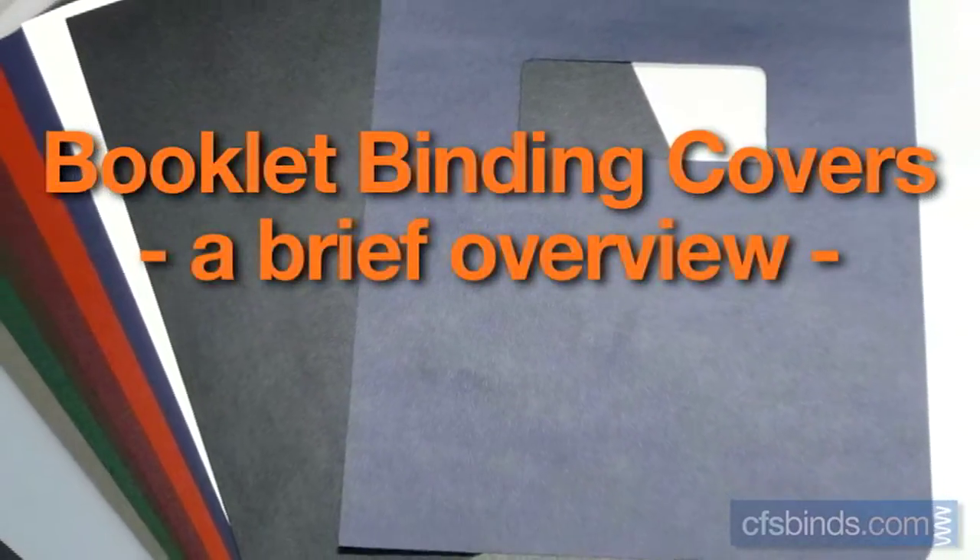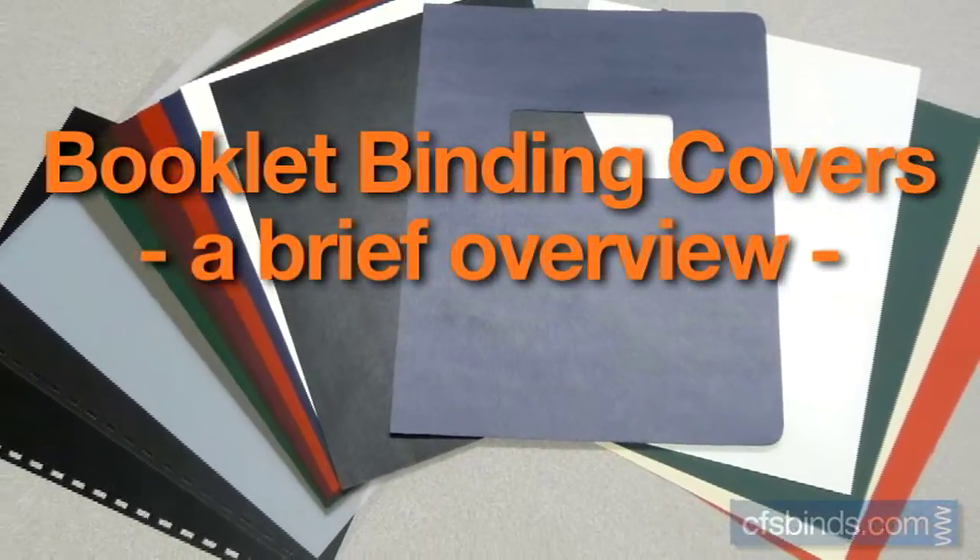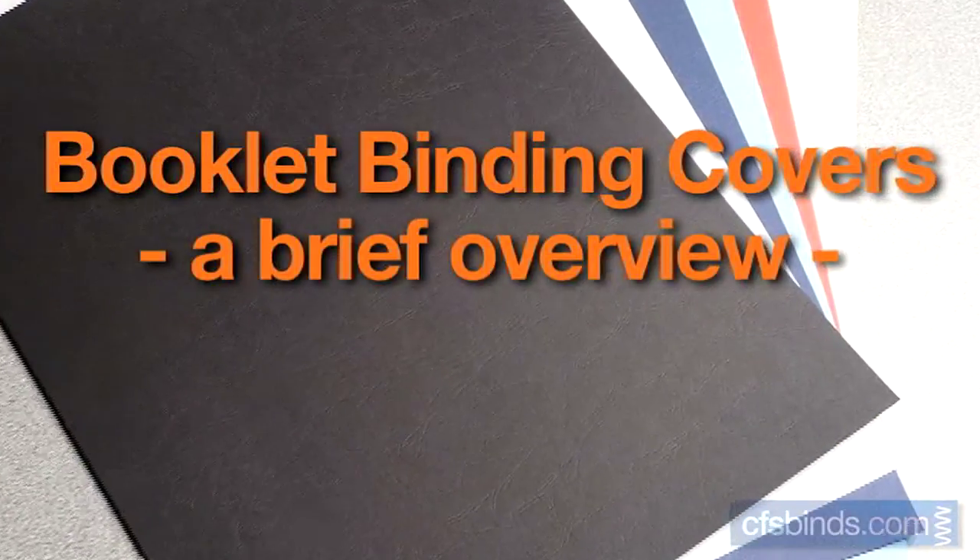Hey, it's Chuck, one of the product specialists at CFS, here today to show you our quick overview of vinyl, linen, and embossed covers for booklet and report binding.